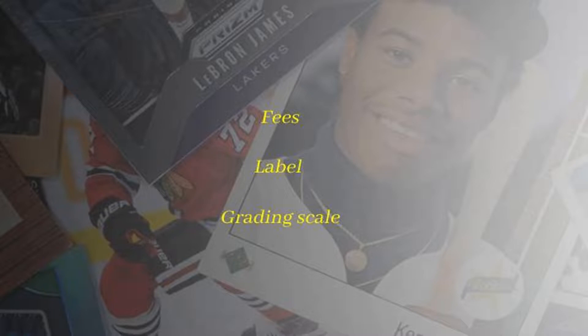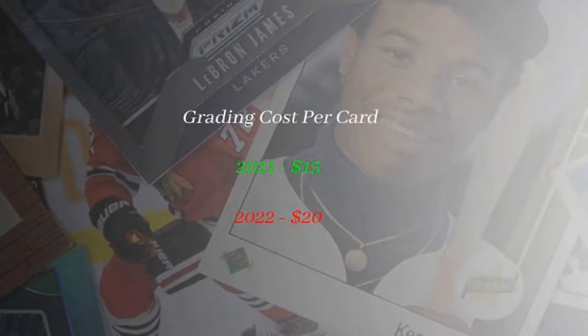Number one, fees. So initially when CSG launched, it started with a grading fee of $15 per card, plus $10 for subgrades which was optional. When I sent my first and only order to CSG last year, I had paid the initial grading fee of $15 per card plus $10 for the subgrades. Now in 2022, they have already increased the price to $20.